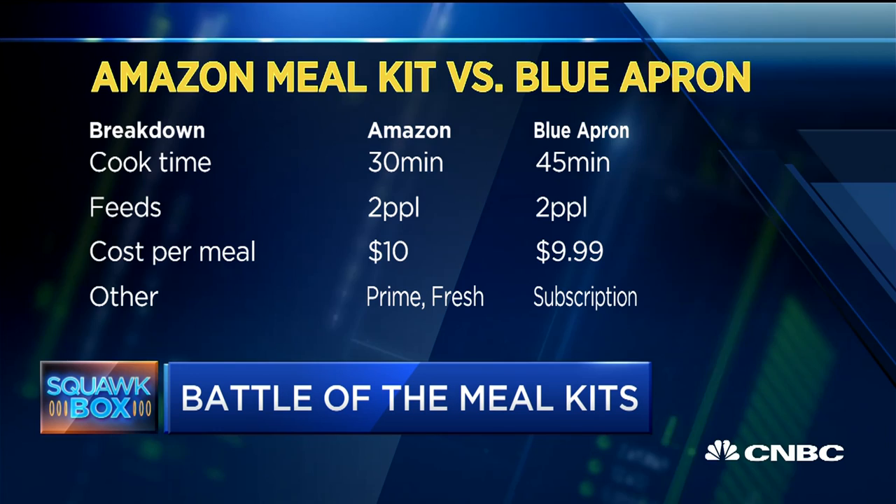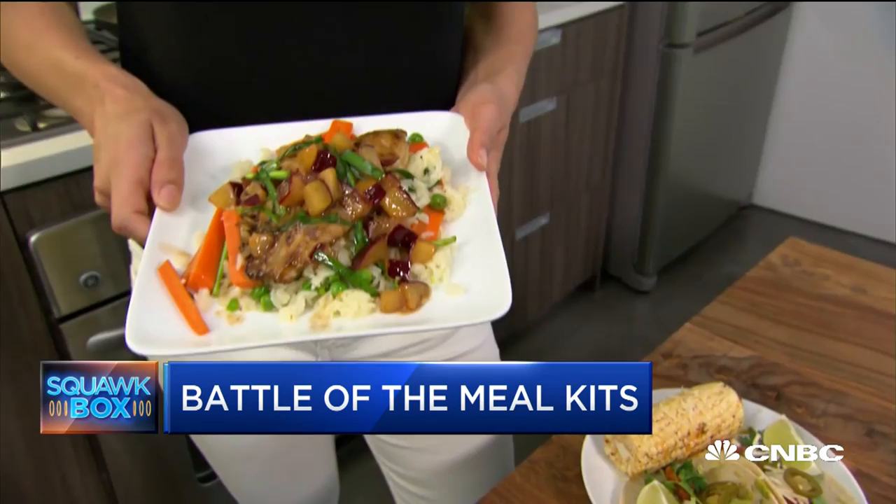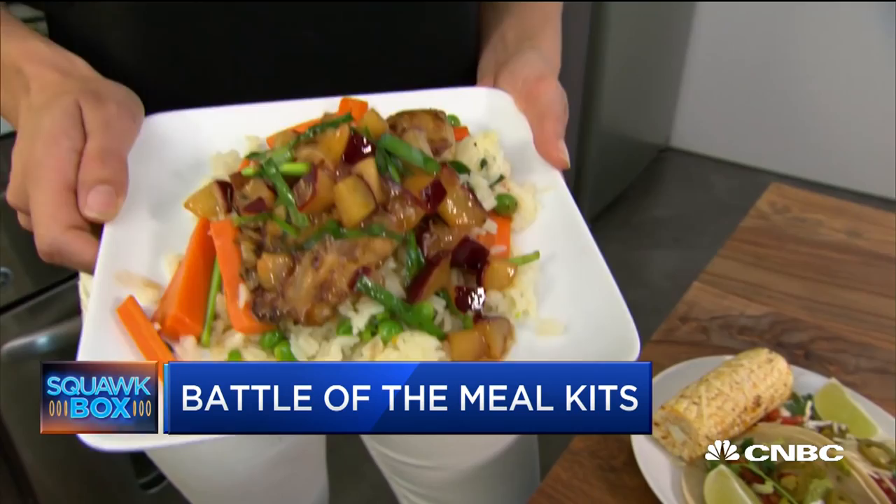Maybe the most important thing, of course, is the finished product — and this is where we saw some differences. The Amazon box — you're seeing it right here — this is the catfish tacos. Those are the catfish fillets from Blue Apron. The Amazon one was easy and fresh. I don't do a lot of grocery shopping and I don't cook very often, so it's quick and fresh. The Blue Apron one felt a little fresher, and I felt like I accomplished something more in cooking them.